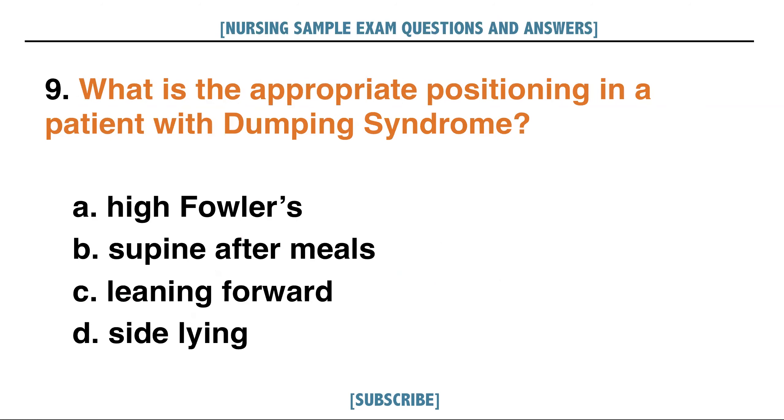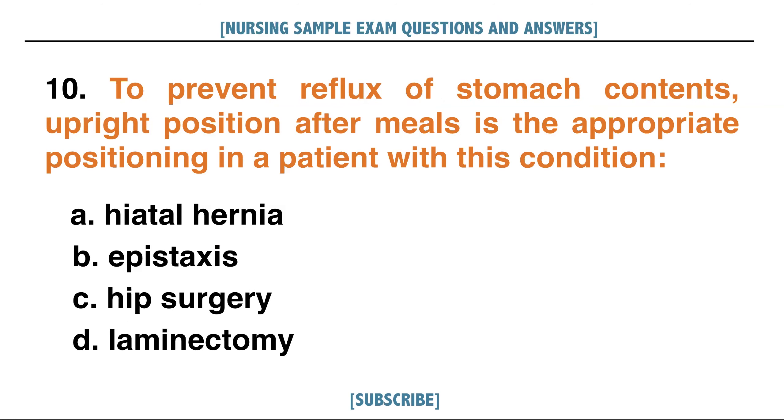What is the appropriate positioning in a patient with dumping syndrome? A. High Fowler's, B. Supine after meals, C. Leaning forward, D. Side lying. Answer: B. Supine after meals.